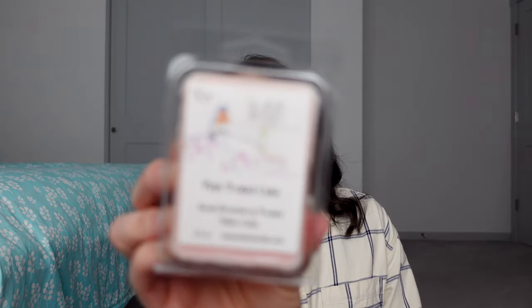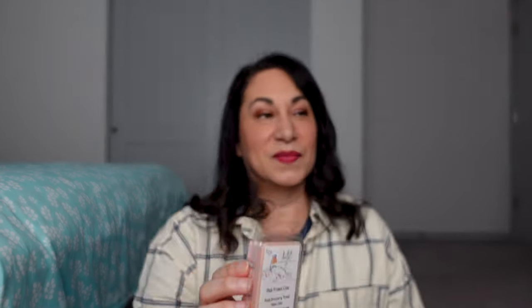Pink Frosted Cake — Sweet Strawberry and Frosted Yellow Cake. That's from last year. This reminds me a little bit of Scentsy's Strawberry Lemon Cake, but without the lemon — it's more just strawberry and cake. It's nice but it is on the lighter side, so we'll see.